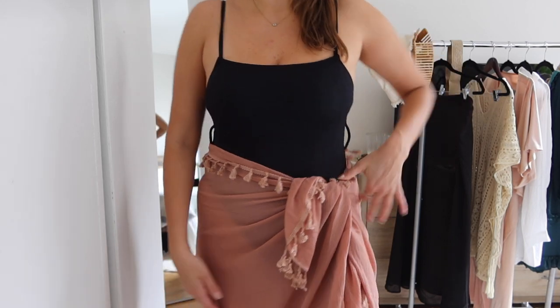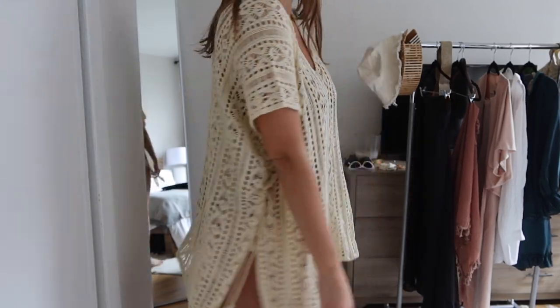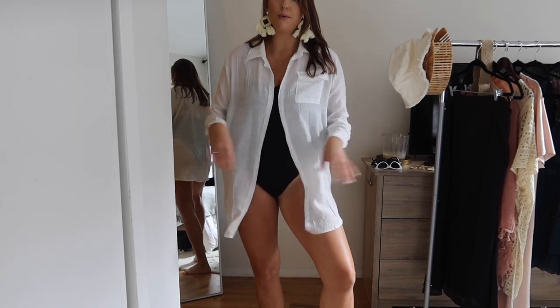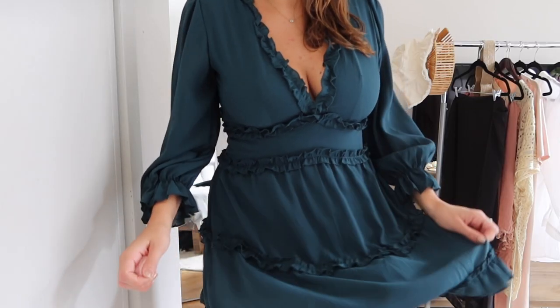Alright, there you guys have it — my Amazon fashion haul. Hope you enjoyed this video. Let me know down below what is your favorite piece and if you are headed anywhere exciting. These finds are all under $40 so everything is super affordable. Hope you guys have a great day and I will see you in the next video. Bye!